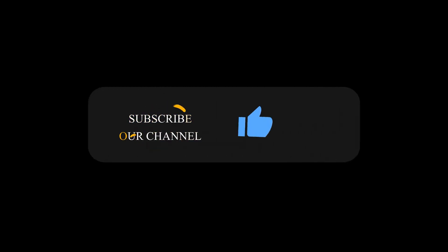Please subscribe to The Past and Present and click the bell icon to get notified about our upcoming videos.